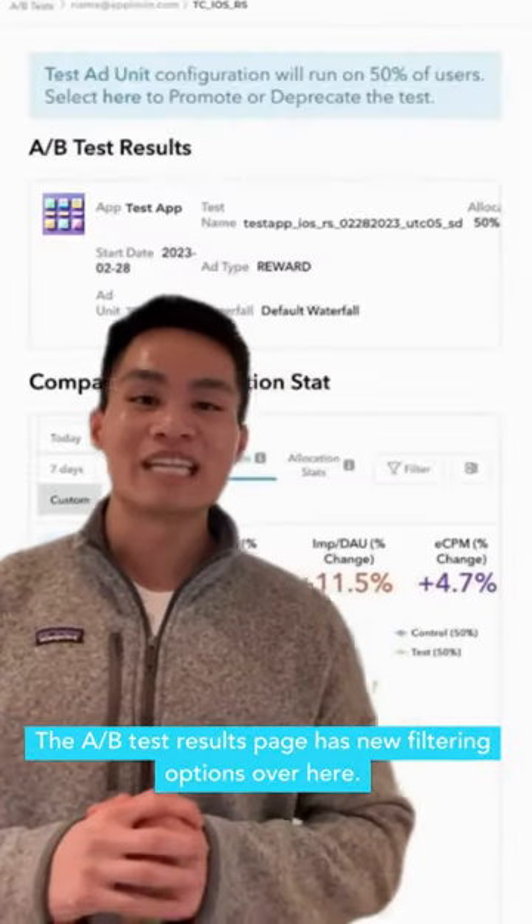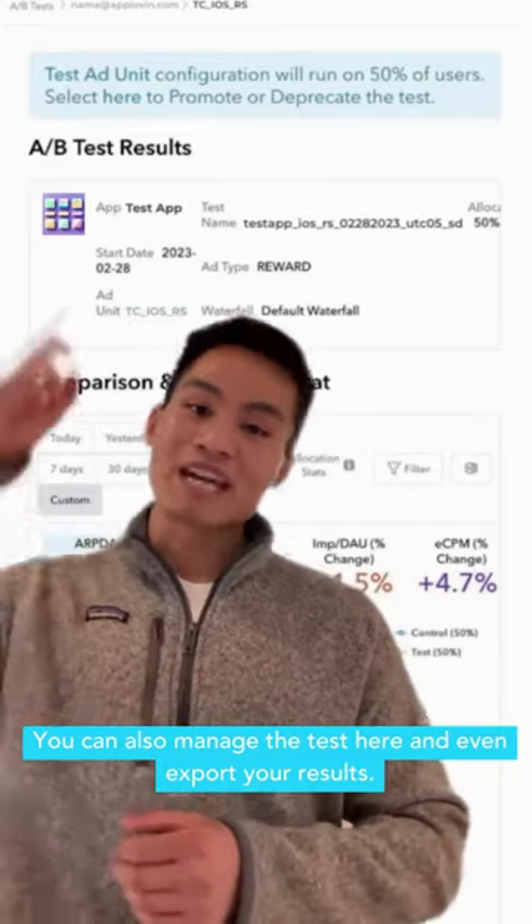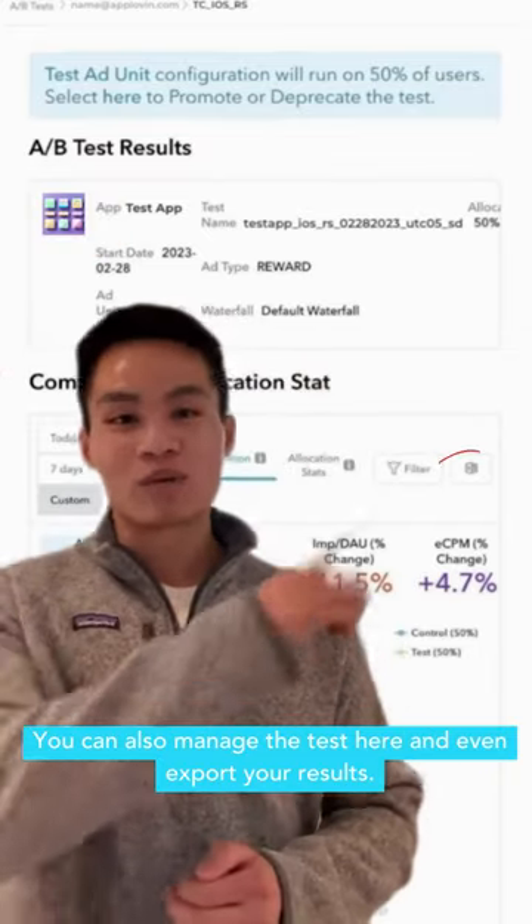The AB test results page has new filtering options over here. You can also manage the test here and even export your results.